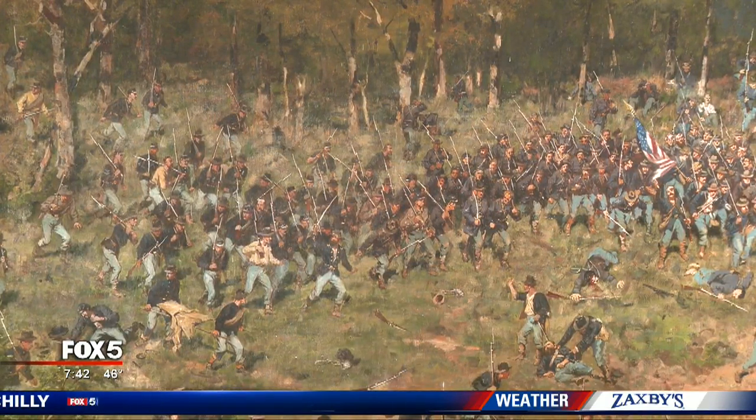Paul Milliken, Good Day Atlanta. Tickets for the Cyclorama — The Big Picture — on sale right now. That is really cool how they make it look so realistic. It's amazing. This boggles the mind. Well, it's good it found a new home, too. Gotta stop by and see it.